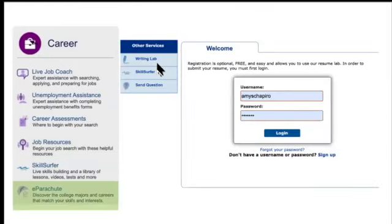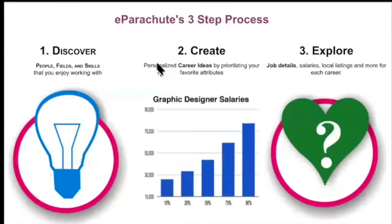Then we have E-Parachute — that's the 'What Color Is Your Parachute?' book company, contracted with JobNow and BrainFuse to offer these assessment tools. This is another way to learn more about your skills and interests in order to find out possible careers or college majors. This is one of the tools that requires an account. It's super easy — I'm just signing in here.